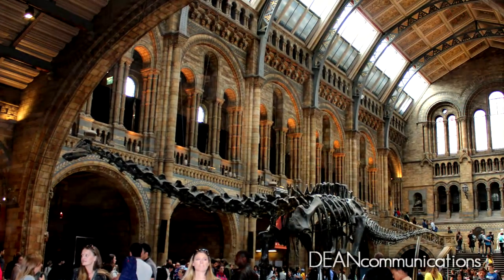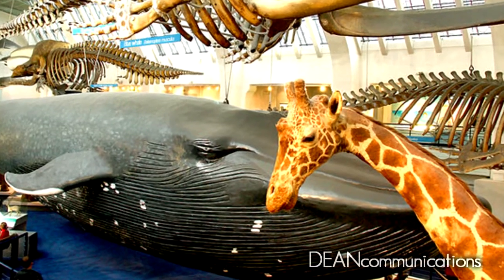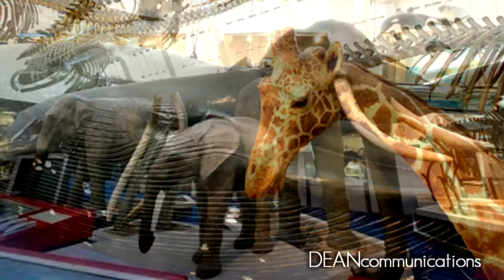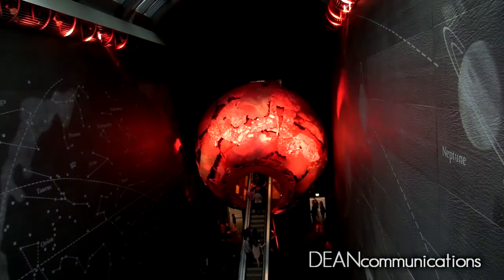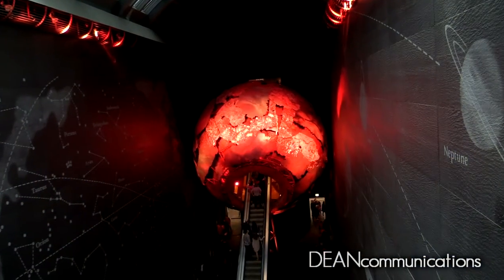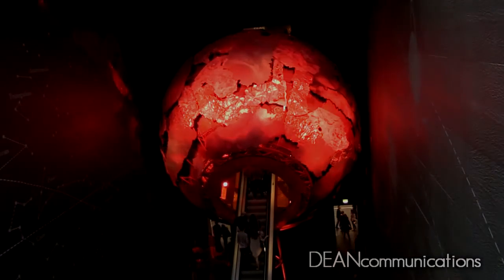This part of the museum contains the life galleries, including the large mammal exhibit with a ten-ton blue whale skeleton suspended from the ceiling. The Natural History Museum should be on everyone's list of things to see in London. The building alone is worth spending a few hours to visit.